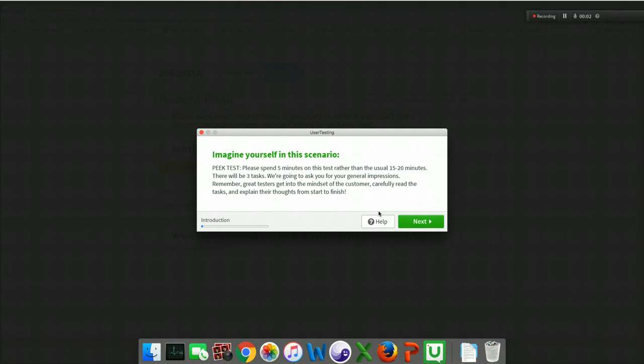Imagine yourself in this scenario. Please spend five minutes rather than the usual 15 to 20. There will be three tasks. We're going to ask you for your general impressions. Great testers get into the mindset of the customer, carefully read the task, and explain their thoughts.